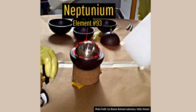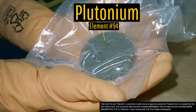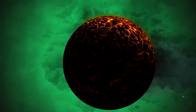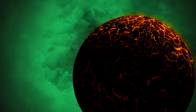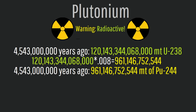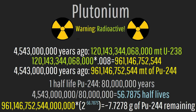Yet, neptunium is not the heaviest naturally formed element — that title is granted to the element one spot higher on the periodic table: plutonium. While there are numerous isotopes of artificially made plutonium, only one formed naturally — plutonium-244 — which has an unusually long half-life of 80 million years. Because of this long half-life, there is still a very minute quantity of this isotope which hasn't decayed yet from the very formation of our planet. 4.543 billion years ago, the amount of plutonium-244 in the Earth's crust was estimated to be 0.8% the original amount of uranium-238, meaning the Earth's crust initially contained approximately 961.1 billion metric tons of plutonium-244. However, since approximately 57 half-lives of this isotope have passed, only an insignificant 7.728 grams of this isotope naturally exists across the entire planet's crust.